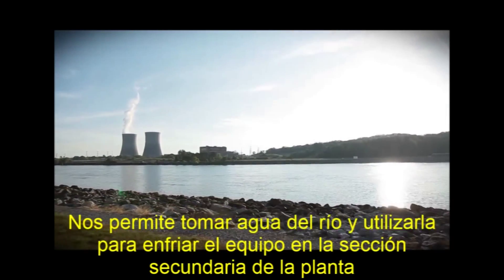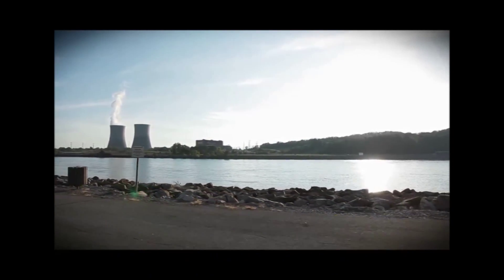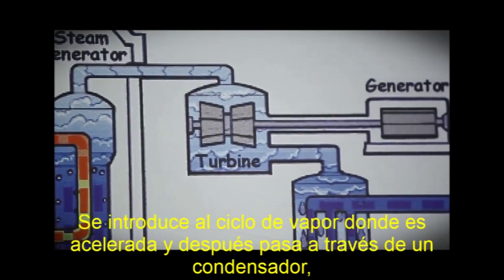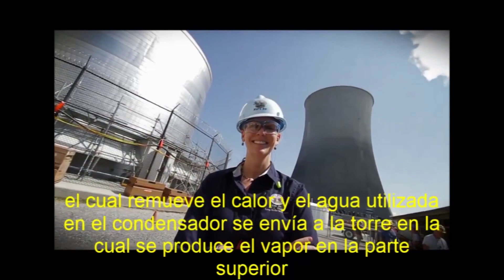It allows us to take river water and use it to cool some of the equipment on the secondary side of the plant. It goes in through the steam cycle, gets heated up, and then it goes through a condenser which removes the heat from it. And then you have vapor coming out of the cooling tower.